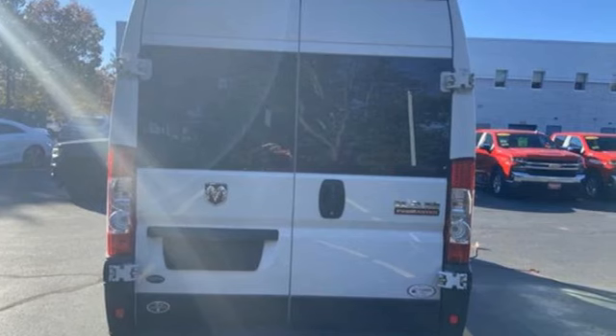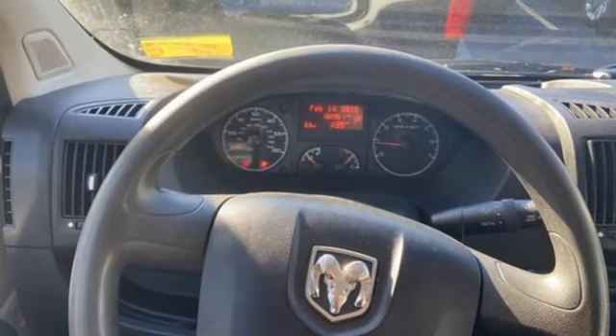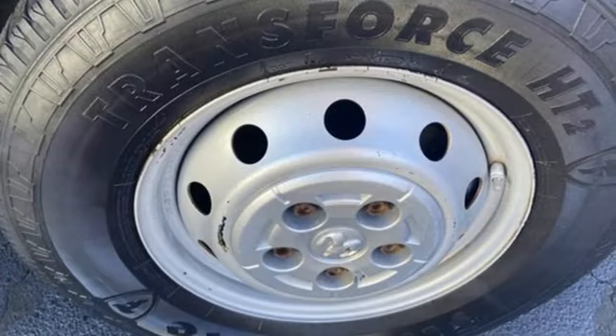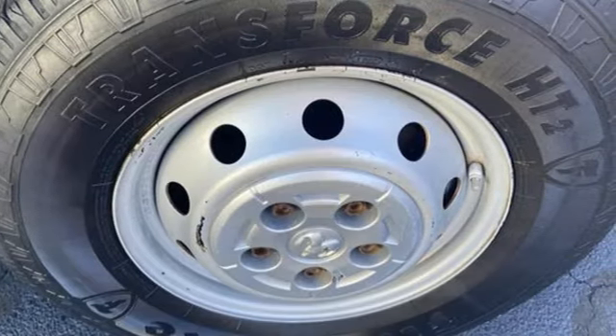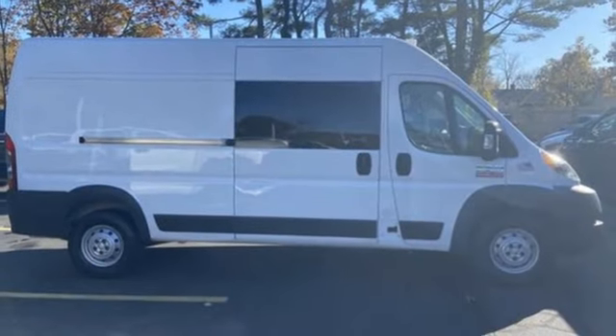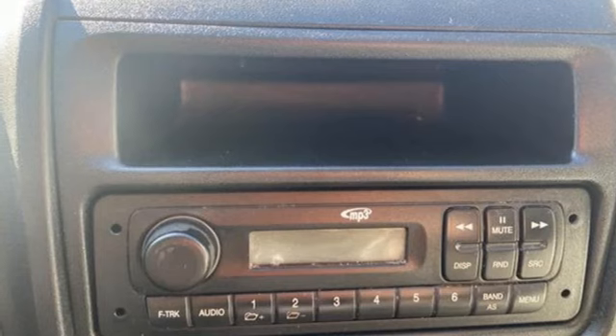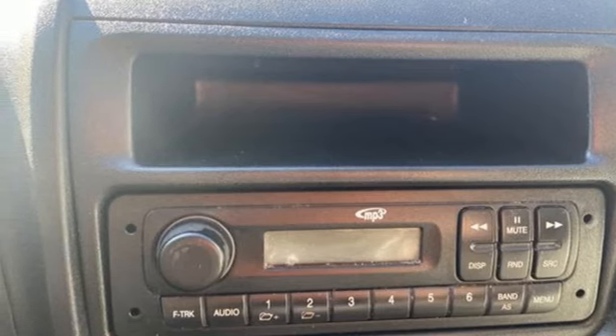Two USB ports, manual telescoping steering column, AM-FM stereo, Pentastar engine, air conditioning, power front windows, auxiliary audio input, gas pressurized shocks, and external memory control. They say a journey of a thousand miles begins with one step.